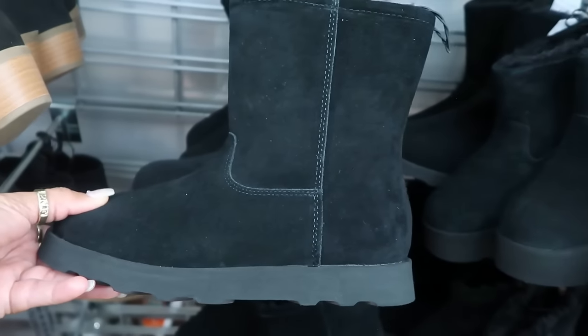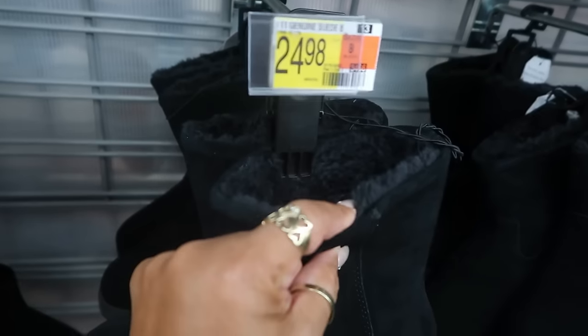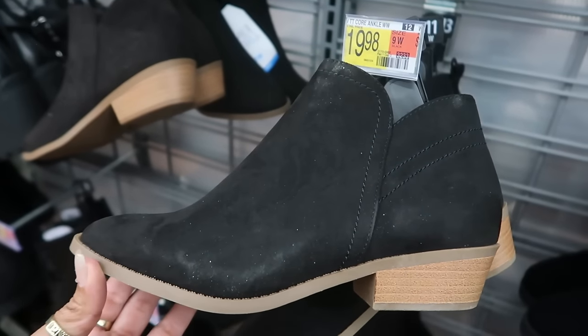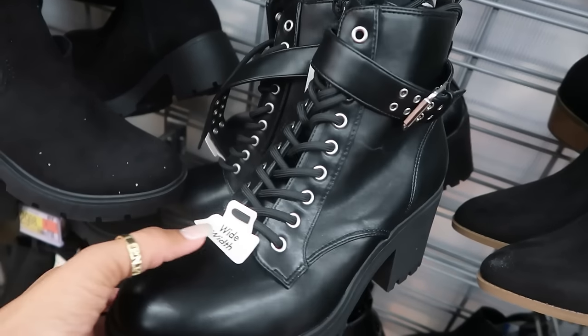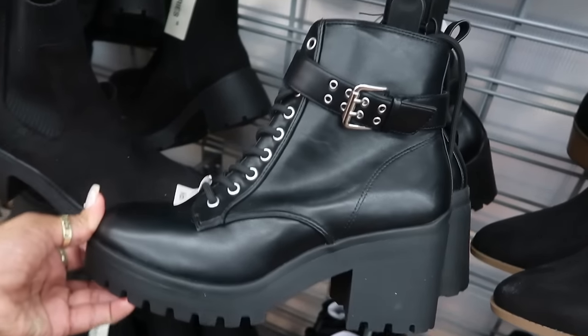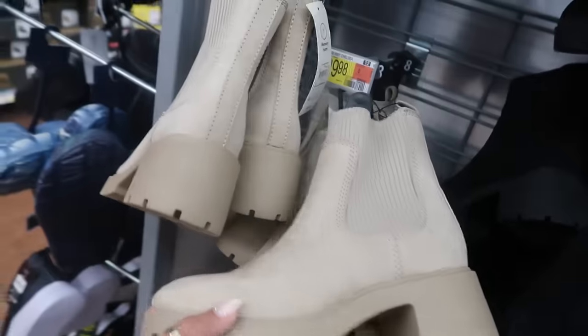Some of the boots are out now. These are $24.98 and have fur on the inside. You've got these little ones for $19.98. This style is $29.98 — No Boundaries — and they come in black or brown.